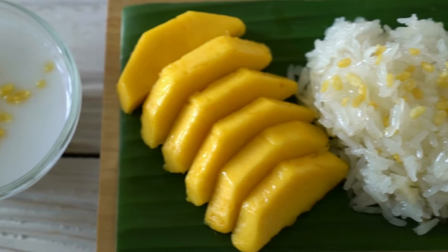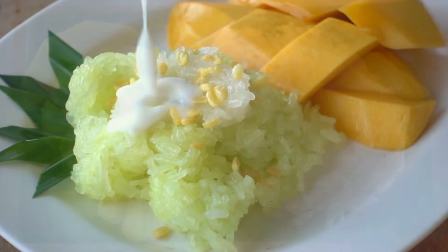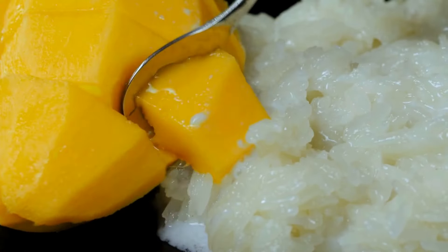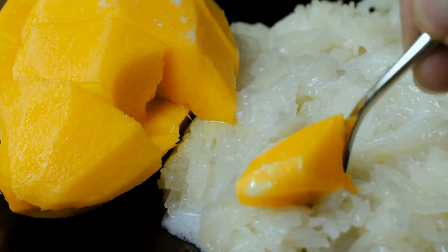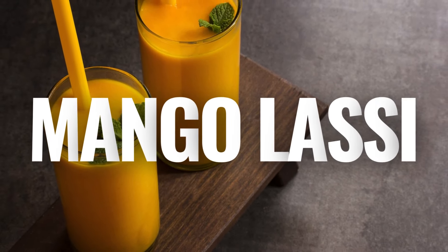3. Mango Sticky Rice — a traditional Thai dessert featuring sweet sticky rice topped with ripe mango slices and drizzled with a coconut milk sauce infused with sugar and salt. It strikes the perfect balance between sweet and creamy flavors.